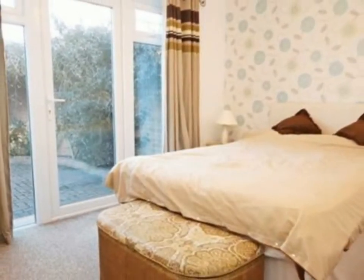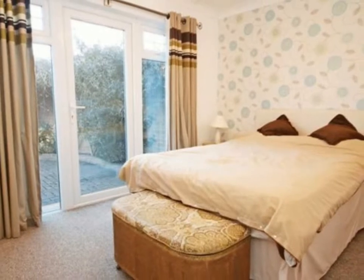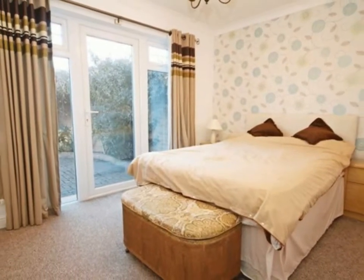Set at the rear of the property with views to the rear yard, the main bedroom has a UPVC window, carpet and neutral decor.